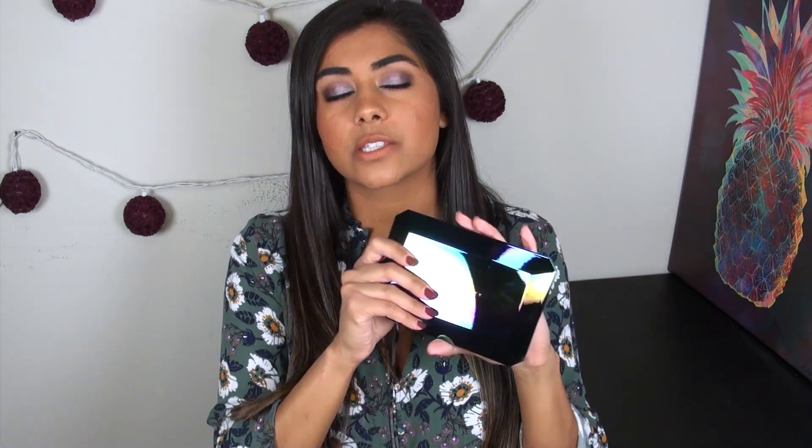Today we're going to be talking about everything I picked up from Rihanna's holiday collection: the eyeshadow palette, one of the lip glosses, and one of the lipsticks. There are other shades of both the lip gloss and lipstick that I didn't pick up, and she also released a couple shades of liquid eyeliner which I also didn't pick up. But this will give you guys a brief roundup of what's available, and I know most of you were particularly curious about the eyeshadow palette. So let's jump right into that first.